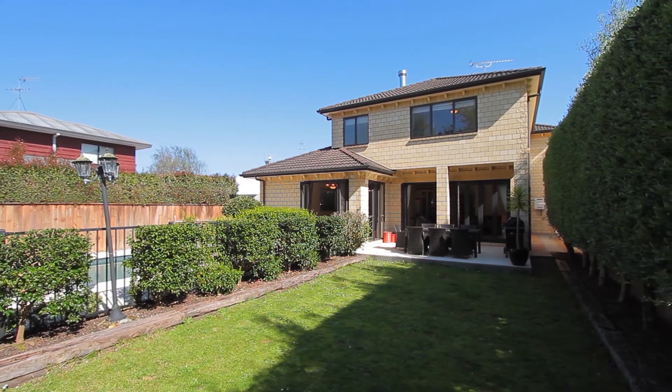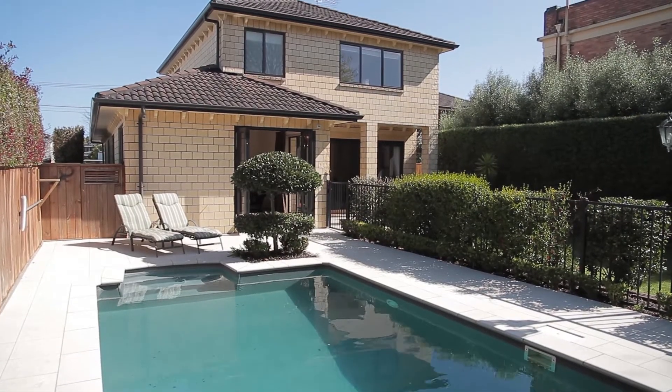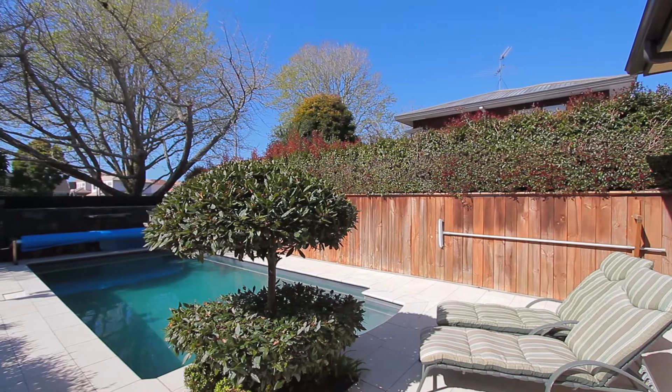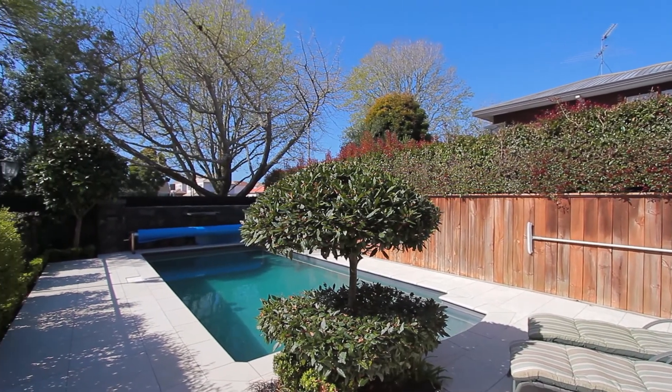You've got the advantage of absolutely low maintenance living here with your brick and tile construction. Doesn't get much better than that. It's a very expensively constructed property — built to last, that's for sure.